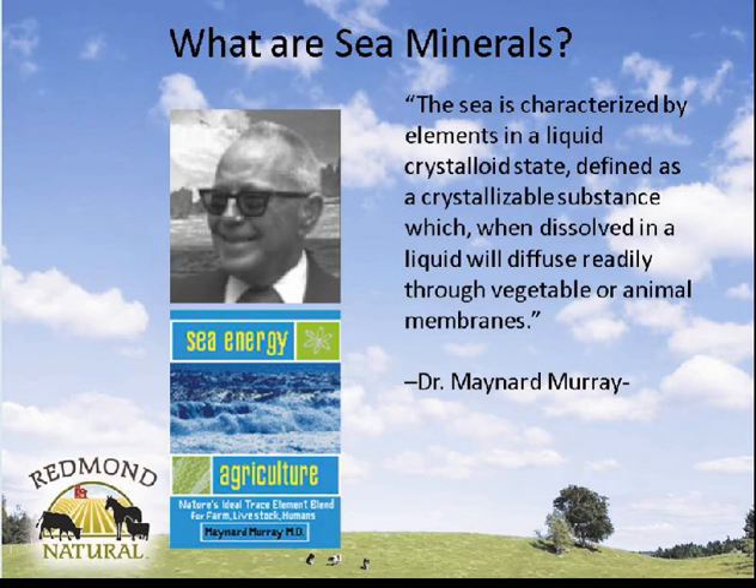To get into what we're here to talk about tonight — if you haven't seen this book, Sea Energy Agriculture, it's a good read, especially when we're talking about applying this in soils. We've had more experience using this with livestock and had great results. Dr. Murray was quite ahead of his time — you can see from his clothing style that he's from the mid-20th century.